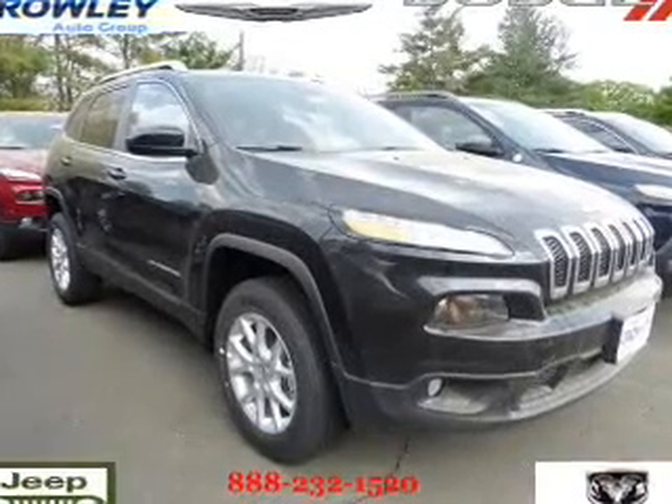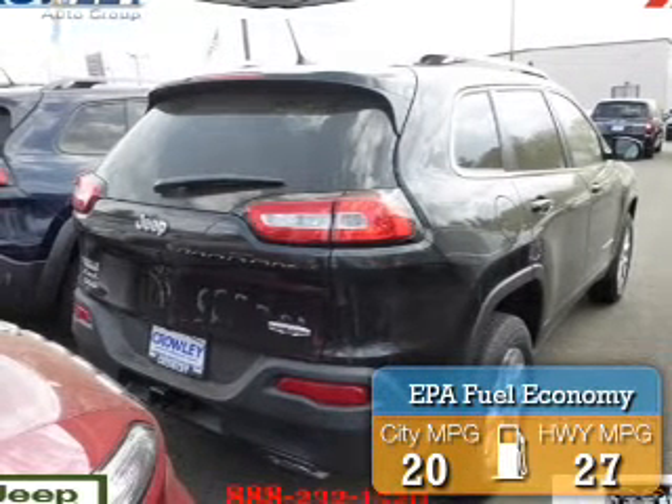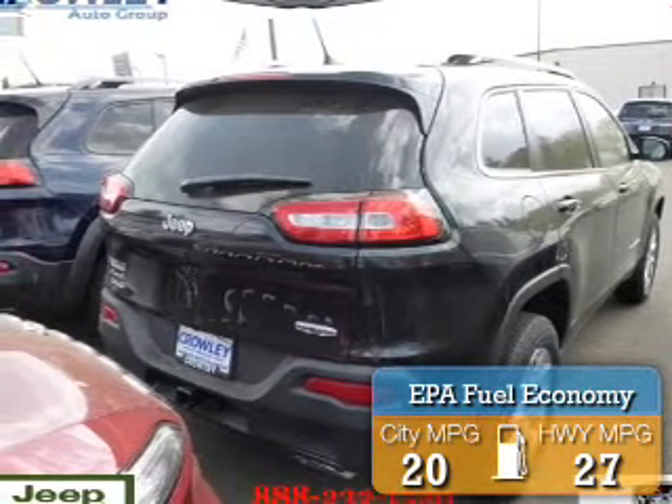Jeep Cherokee. It's powered by four-wheel drive, six-cylinder engine, great fuel efficiency. Saves you money by requiring fewer trips to the gas station.